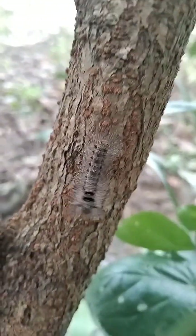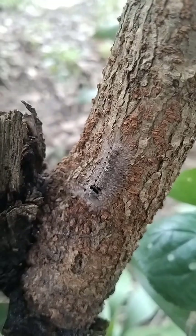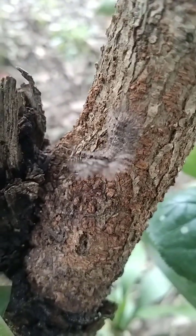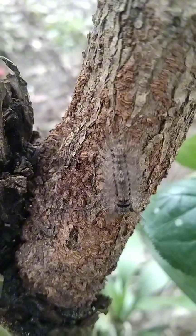Have you ever touched a hairy caterpillar like this? Share your experience in the comments. Don't forget to like, follow, and share this video with your friends so they won't make the mistake of touching one barehanded.